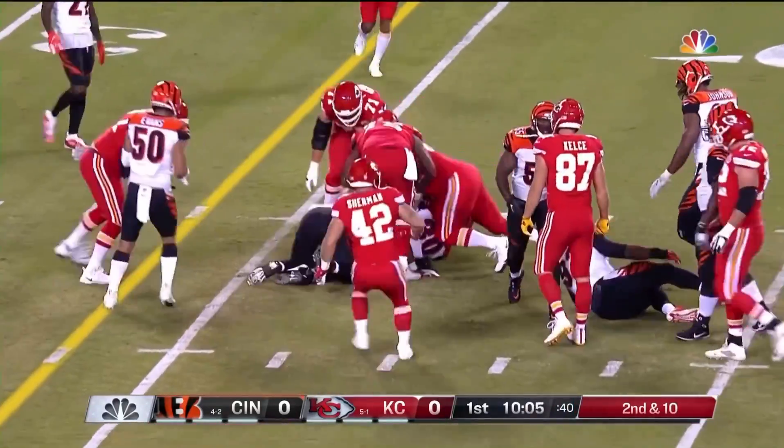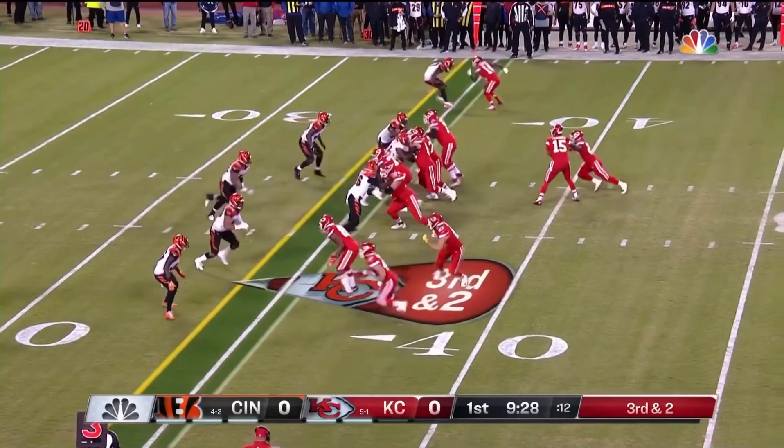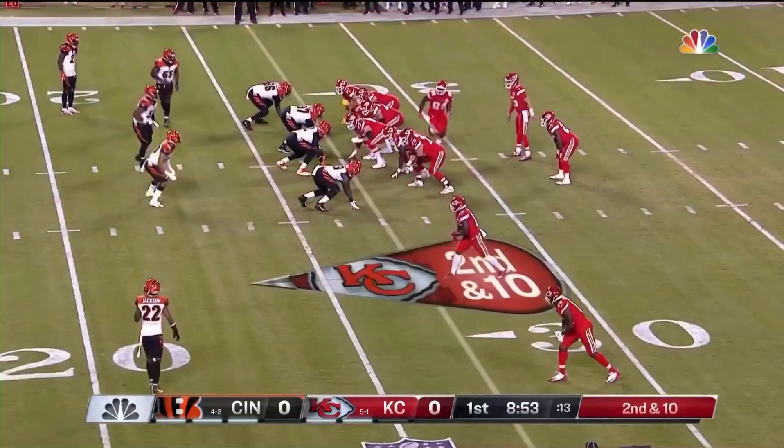And you've got Hunt. Into the timeout. Mahomes is going to keep it. Mahomes easily picks up the first down.